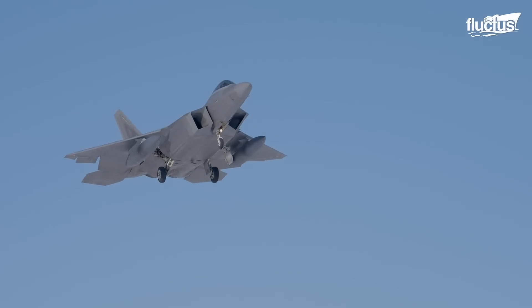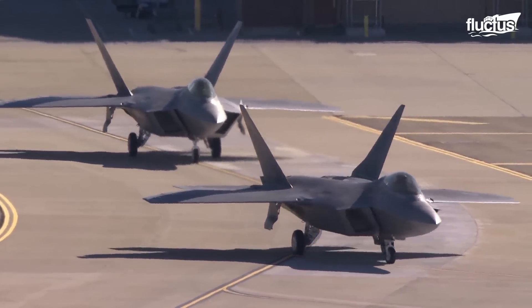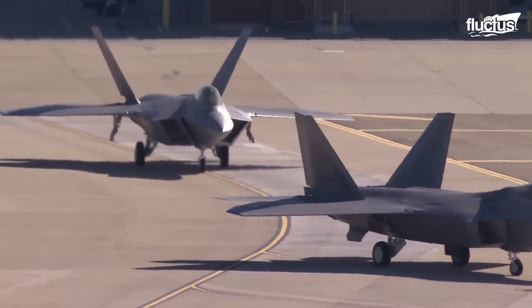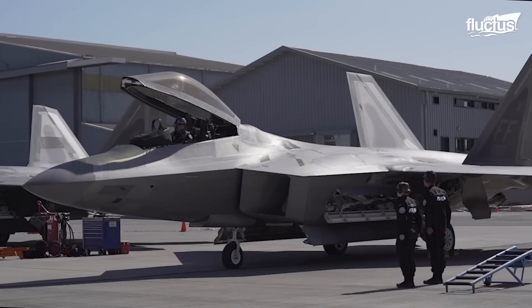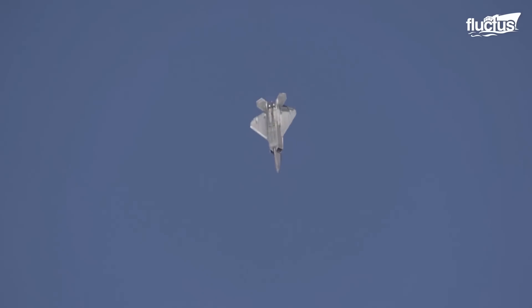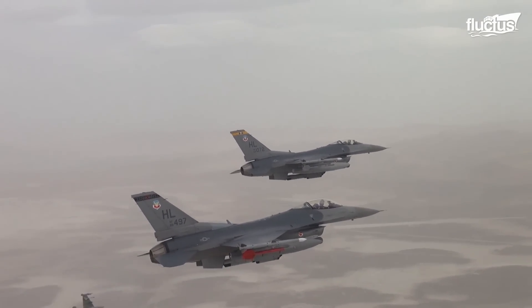Despite being the most formidable flying machine, operating the F-22 had its intricacies and drawbacks. Financial burden was the most prominent concern out of all. The per hour operating cost of the Raptor is greater than $80,000, while that of the F-16 costs a little less than $30,000.